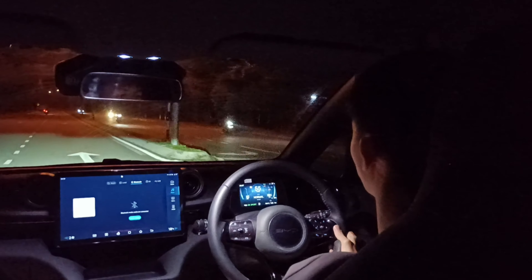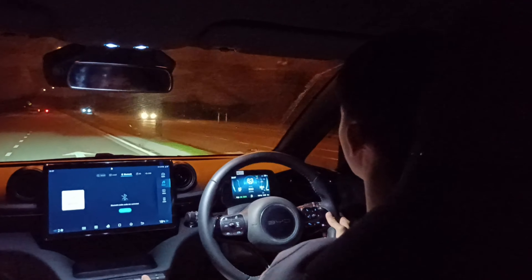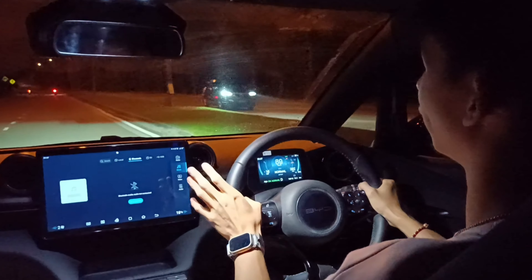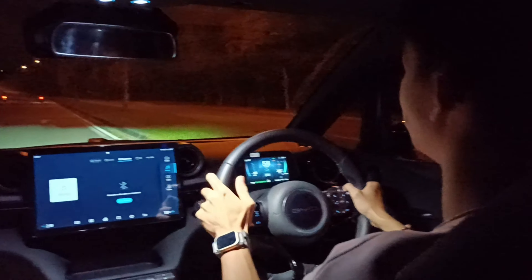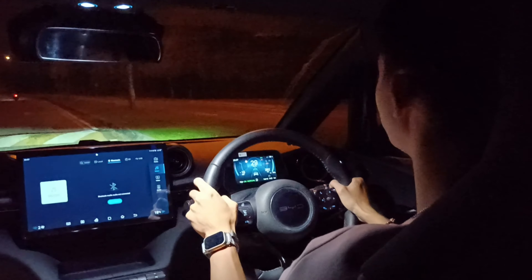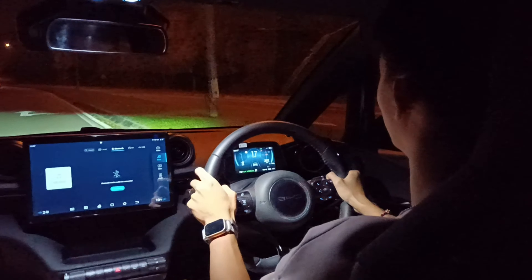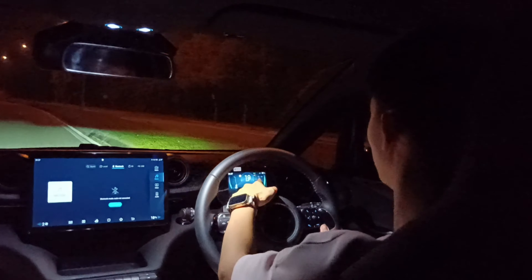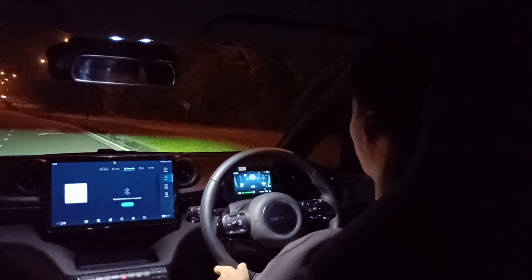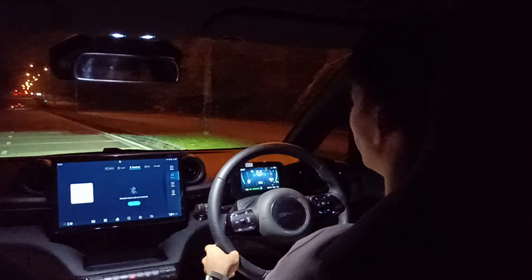I'm switching back to normal mode because this car is best driven in normal mode — it has a good balance: not too powerful, not too aggressive. Throughout the journey so far, I've only used around 1 to 2 percent of the battery charge, which is quite impressive.